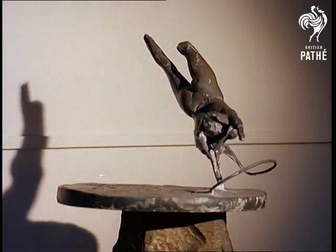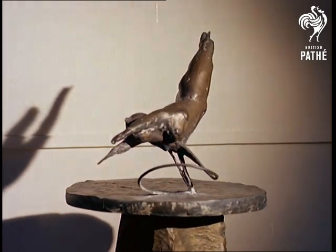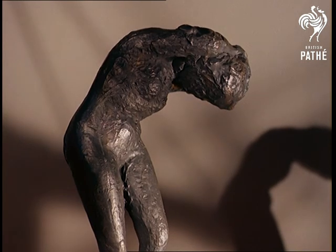Figure in space — an expression of free movement, of levitation, of floating through space in receding dimensions. This is one of the current themes in the works of sculptor Reg Butler, on show at London's Hanover Gallery. Or study for figure bending, squashing the fallacy that most modernists have no eye for beauty.